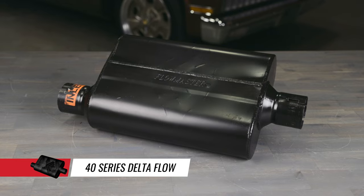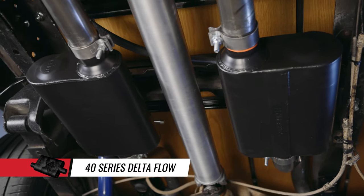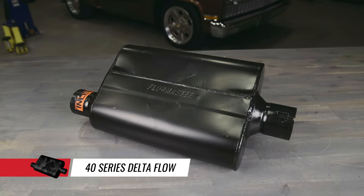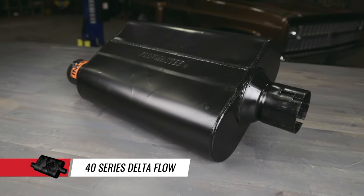Flowmaster's Delta Flow 40 Series muffler is a two chamber design that incorporates our patented Delta Flow technology. The Delta deflectors help increase the scavenging effect for better performance and reduced interior sound. It's the perfect choice for those who want an aggressive exterior tone but desire quieter interior sound.